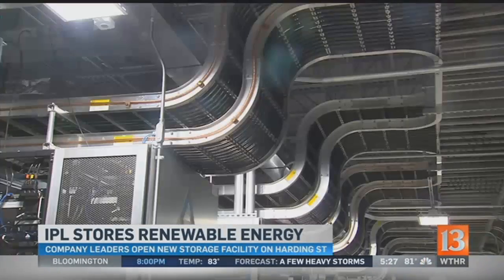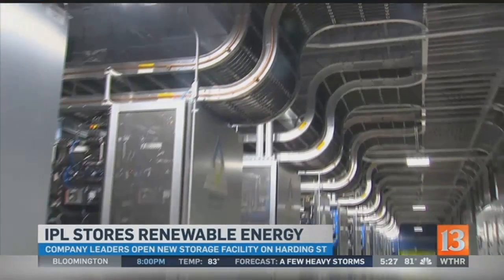The Indianapolis facility will serve a 15-state region in the Midwest as well as down south.